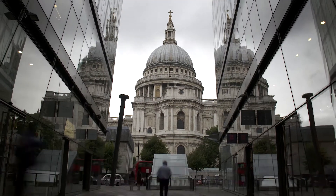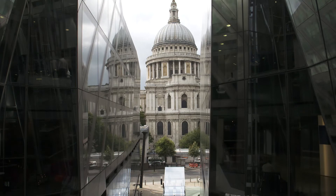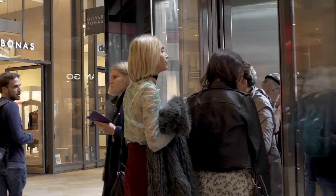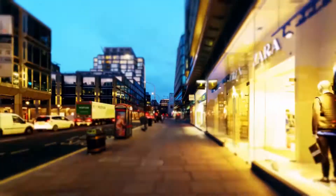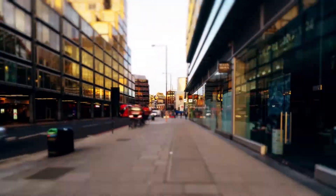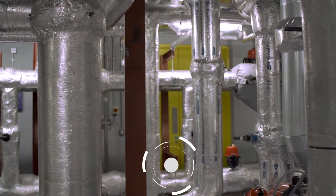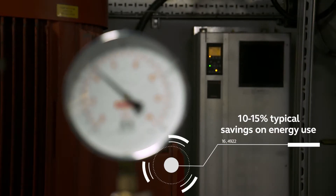We work with a lot of developers — Land Securities is one. This building that we're in now is called One New Change. We were approached in 2014 by Demand Logic to work together in our building, to use it as a trial site for some new technology developments funded as part of an Innovate R&D project. We've rolled out the system across a dozen buildings now in our portfolio, which is probably over 2 million square feet of real estate. We could easily save between 10 and 15 percent on typical energy use over the year.